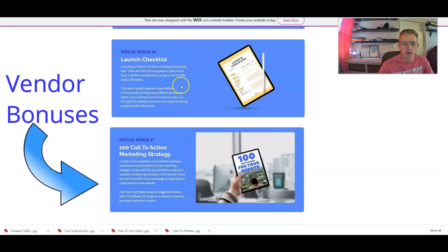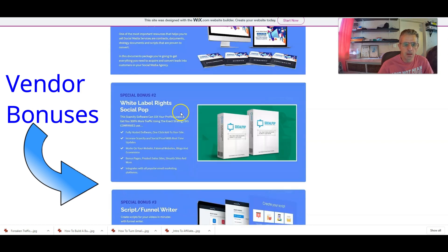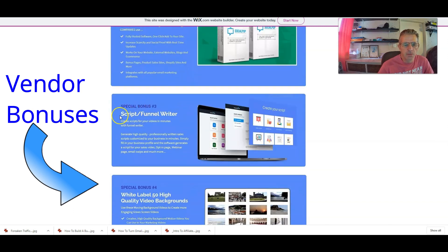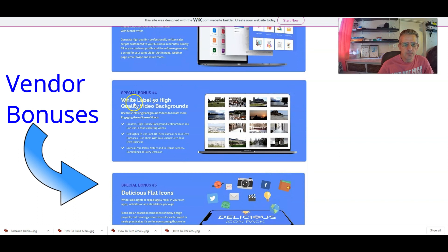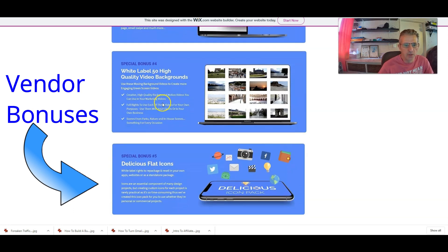You've also got the vendor bonuses — 10 of those as well, so in total you're getting 20 bonuses. Vendor bonus number one is Social Media Toolkit, an all-in-one toolkit for getting social media clients. Bonus number two is white label rights to Social Pop — the scarcity software that can 10x your profits, leads, and get you 300% more traffic using the exact strategy big companies use. Bonus number three is Script Funnel Writer — create scripts for your videos in minutes.